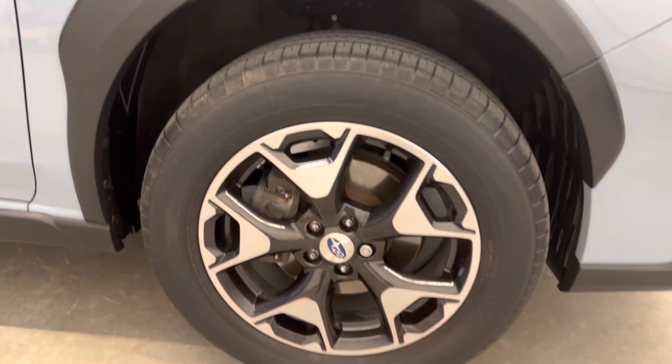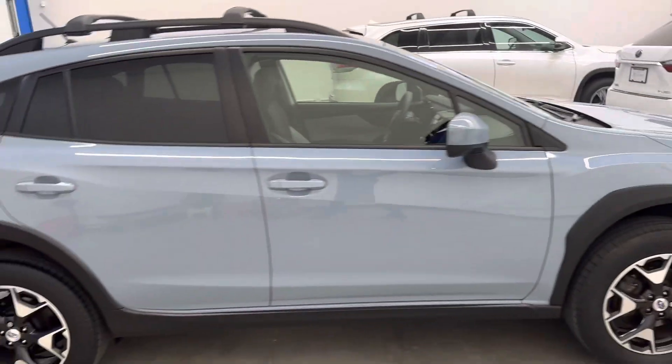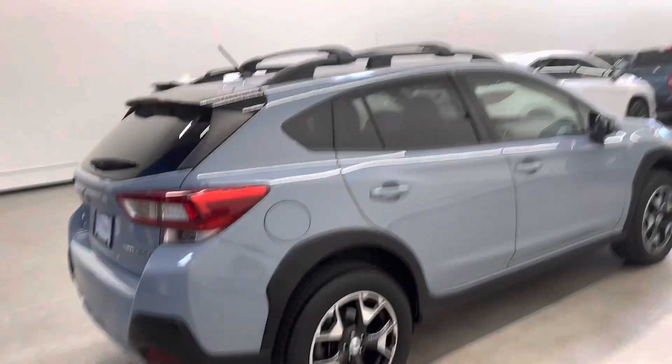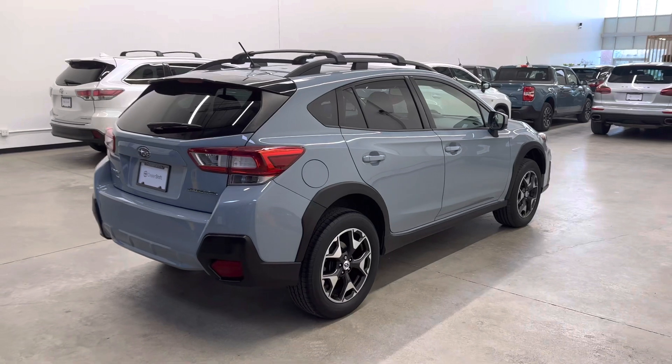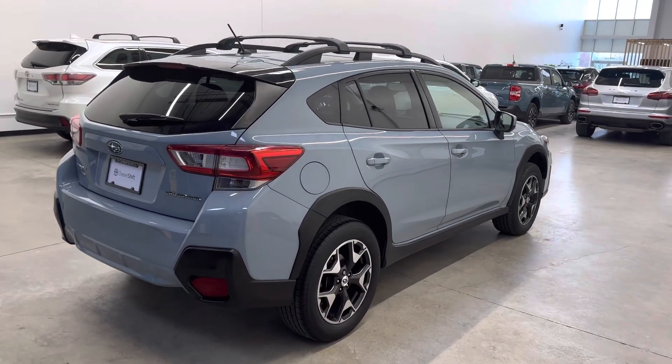Look at one of the OEM alloy wheels. Tires and brakes measurements along with the Carfax and inspection can all be seen at dealershift.ca. We do our best to identify any blemishes visible from about three feet. I don't think we noted a single thing on this vehicle — it's been very well kept by the previous owner.